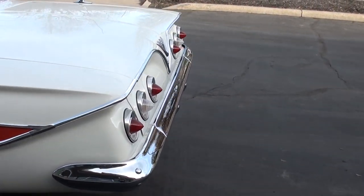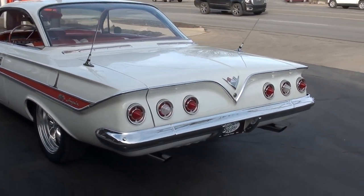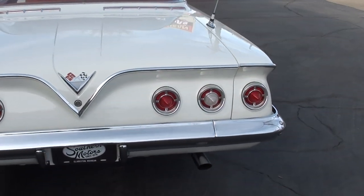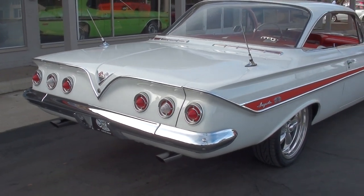It is body color underneath, so the floors are painted just like the rest of the car. Original 348 big block underneath the hood, power steering, power disc brakes. It's got aftermarket vintage AC and it's just a nice car. Runs and drives excellent, good solid Alabama body.